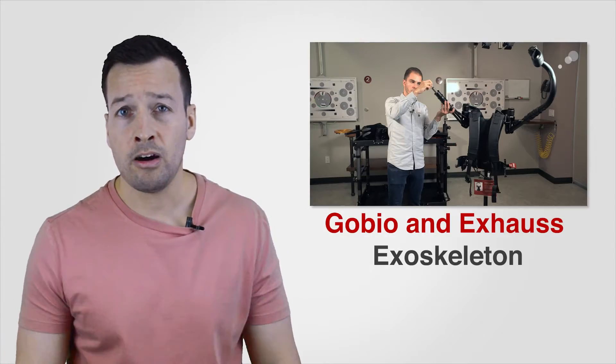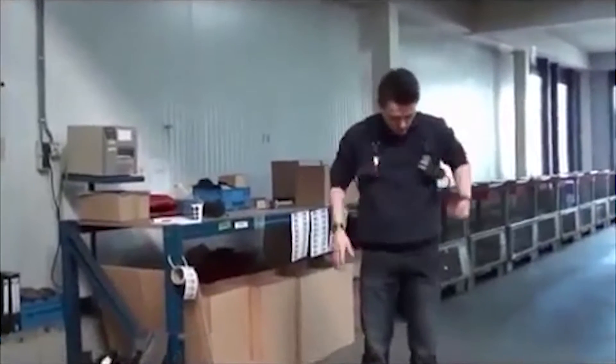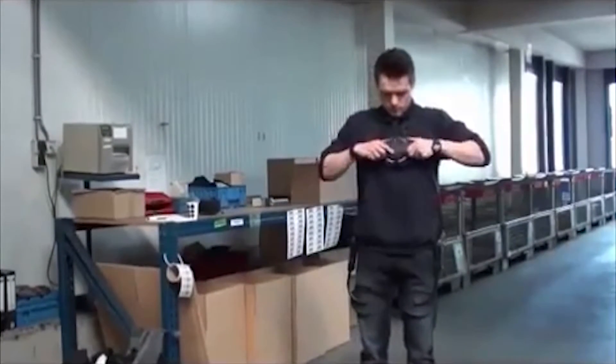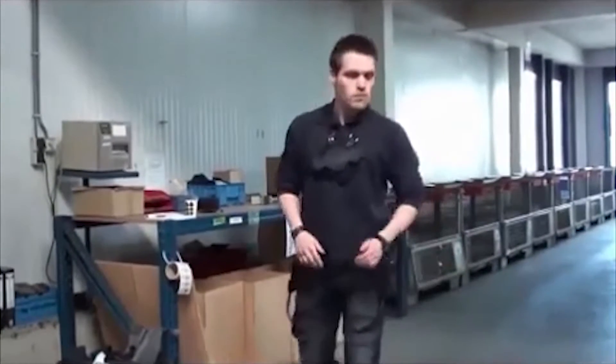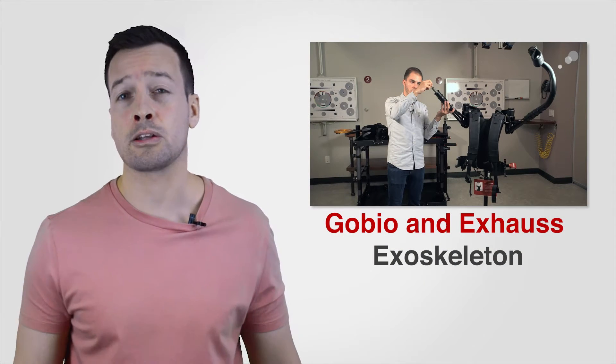Gobio Robot Exoskeleton: Gobio offers a partnership with a range of exhaust exoskeletons to reduce musculoskeletal disorders (MSD) in your company. Gobio Robot hopes to provide a response to professionals seeking to improve the working conditions of their employees, as well as helping vulnerable people or dependents to maintain an independent life for as long as possible.